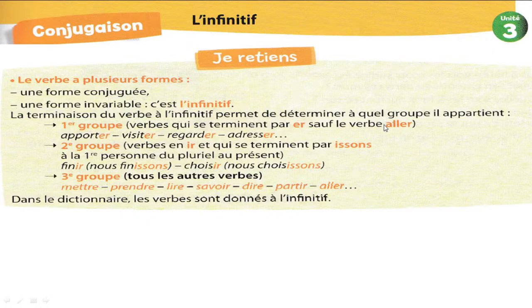Et vous avez vu que le verbe aller n'appartient pas à ce groupe, même s'il se termine par ER. Qui peut me donner la conjugaison du verbe aller ? Je, tu, il, nous, vous, ils. Ce verbe, vous l'avez rencontré l'année dernière. Je veux la conjugaison de ce verbe au présent, bien sûr. Allez, Youssef et Maria.